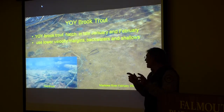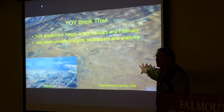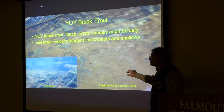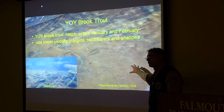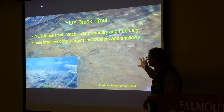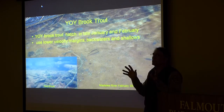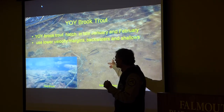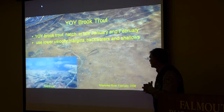After they hatch out of the redds, they seek out little margin areas along the stream edge. You can actually see young-of-year brook trout along the margins right now. In Redbrook, which is right down from the office, it's been a great year for the hatch — I've been seeing a lot of young-of-year brook trout, which is good because they're the future of any population.